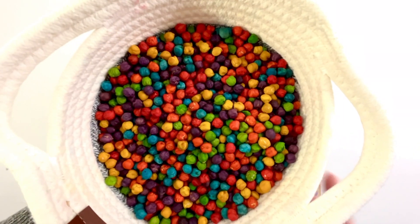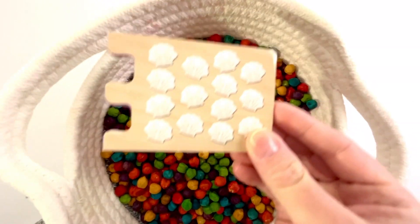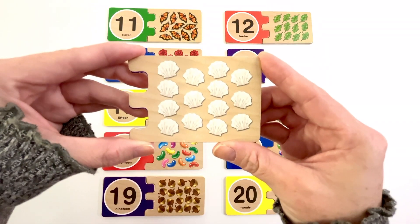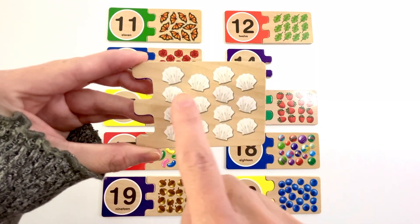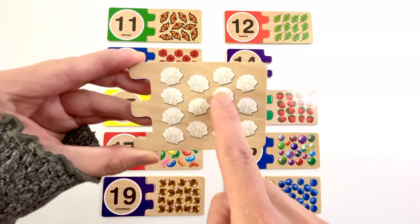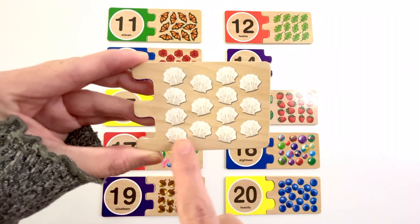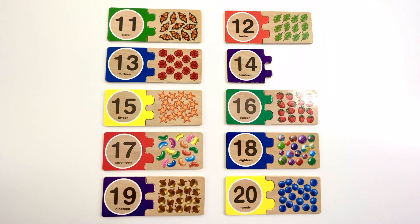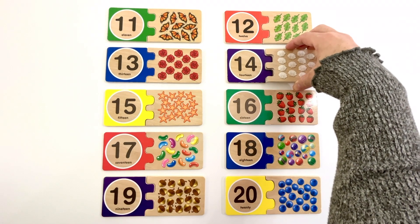Let's find the last puzzle piece. This puzzle piece has seashells on it. Let's count how many seashells there are. One, two, three, four, five, six, seven, eight, nine, ten, eleven, twelve, thirteen, fourteen. Fourteen seashells. Our last number is number fourteen. The color of this fourteen is purple. Fourteen seashells.